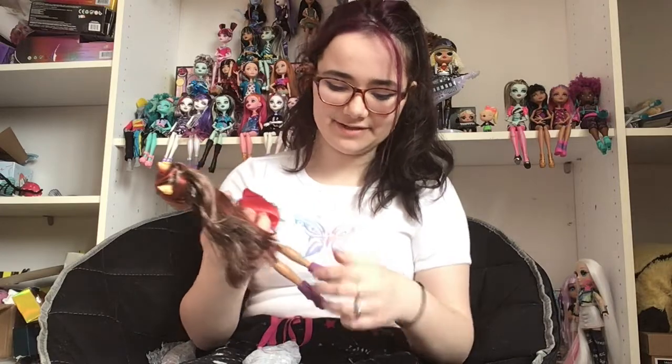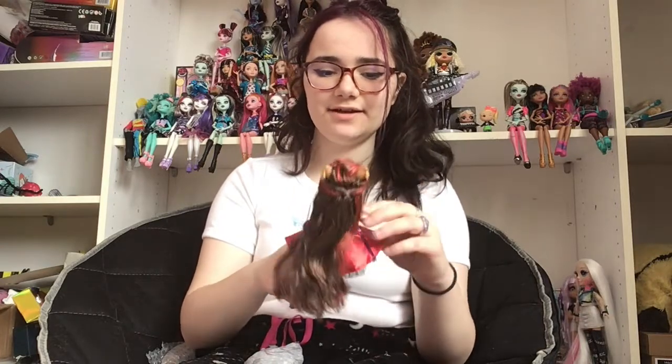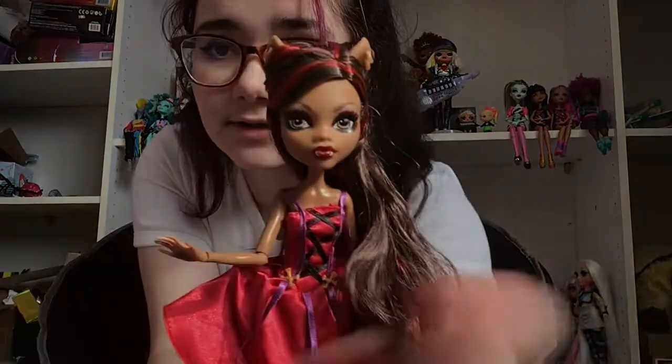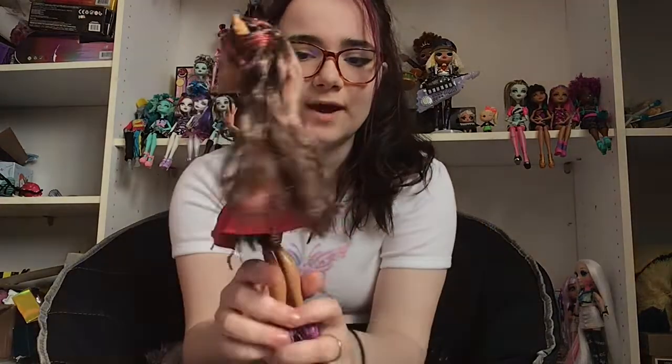She is so pretty! She doesn't have her cape — I thought she came with her cape, I guess she doesn't. Oh well, I'll buy her cape. Can we just talk about how gorgeous she is? I literally love her so much. I'm gonna buy her cape. I love the red and the purple.